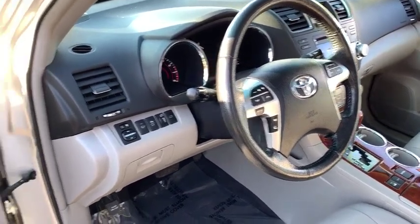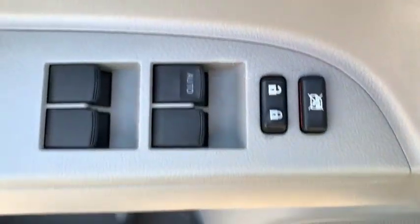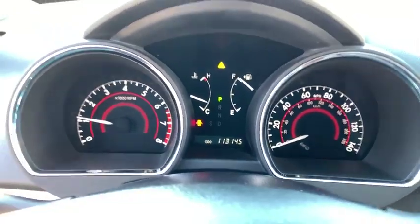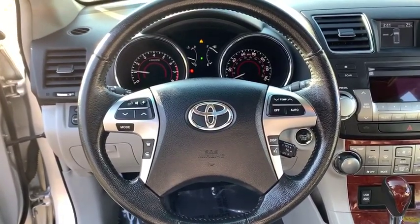This vehicle has less than 115,000 miles. Here are some of this vehicle's great options: power passenger seat, backup camera, steering wheel audio controls, anti-lock braking system, traction control, stability control, keyless entry, power liftgate.